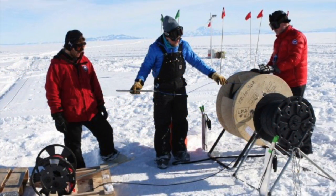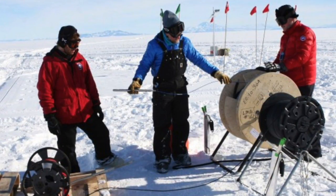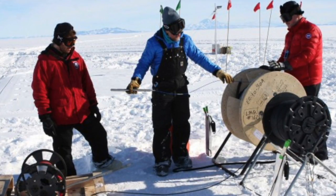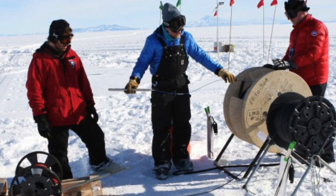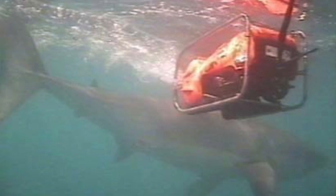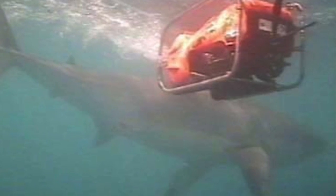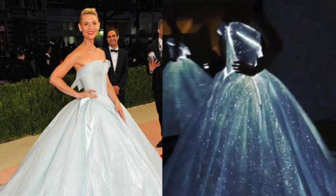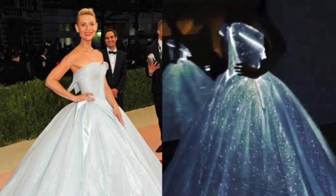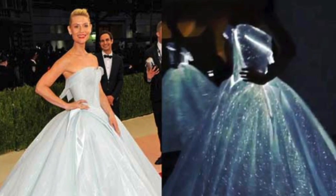Fiber optic techs also help explorers around the world, like these scientists installing experiments at the Scott Amundsen base in Antarctica, connecting up on fiber. Or this underwater remote piloted vehicle used for undersea exploration — the cable that tethers it is fiber optics. Fiber optics is even used in fashion: Claire Danes wore a fiber optic dress to a big museum party in New York recently.